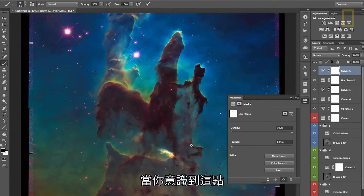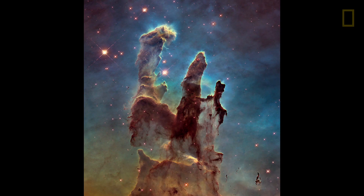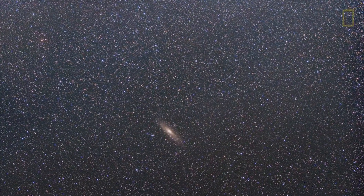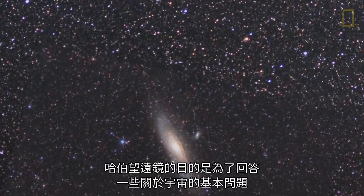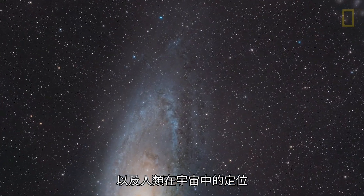When you realize that, it brings a different dimension to the images. That's the actual final product. The Hubble telescope was built to really answer some of the most fundamental questions about the universe and how we fit into the universe.